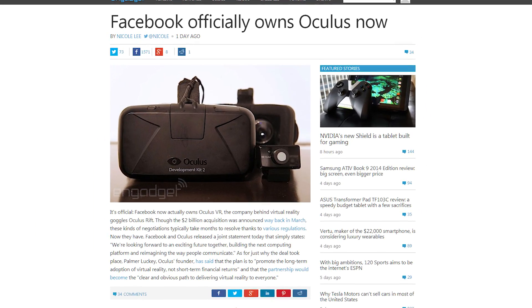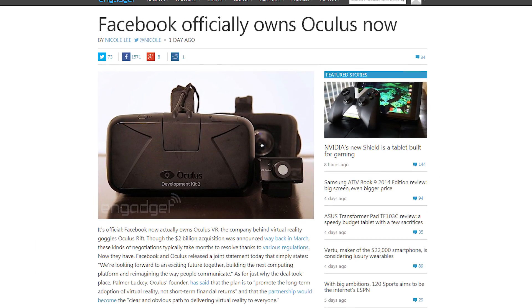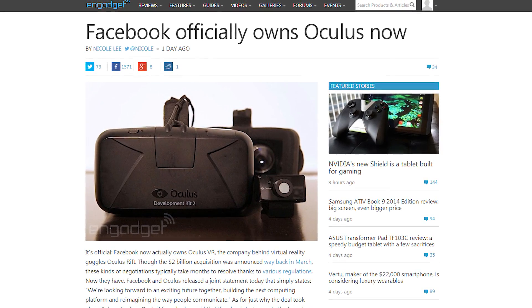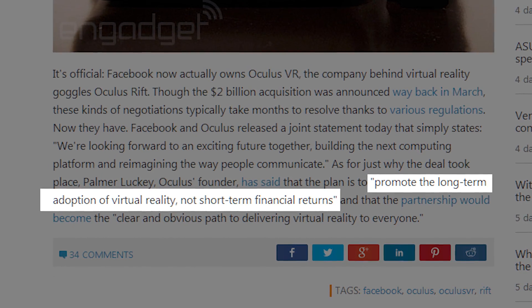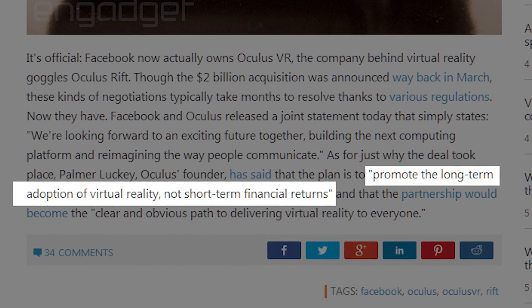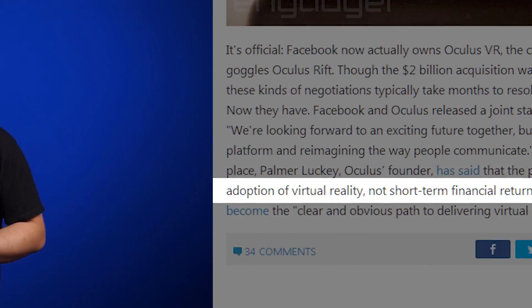And finally, Facebook officially owns Oculus. The highly publicized acquisition was announced way back in March, but yesterday Facebook finally cut through all the red tape and it's official. Palmer Luckey took the opportunity to reiterate that the plan is to quote, promote the long-term adoption of virtual reality, not short-term financial returns. And on a related note, Wheels just informed me that our DK2 payment cleared, so ours should be in the mail shortly.